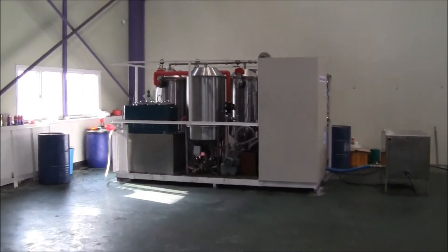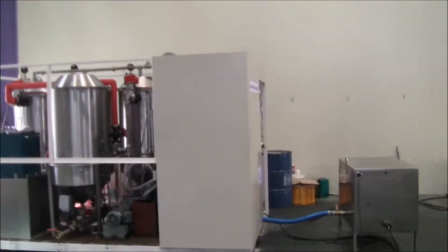As we move this way, here's our NPW biodiesel processing unit.